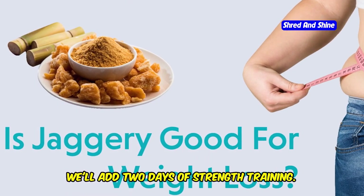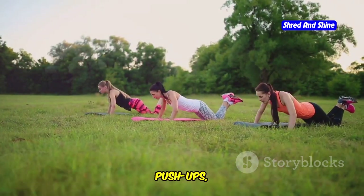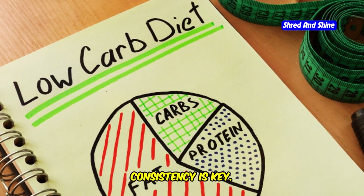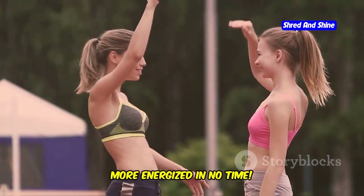Next up, we'll add two days of strength training. Focus on compound exercises like squats, push-ups, and lunges. These work multiple muscle groups at once, maximizing your calorie burn. Remember, consistency is key. Stick to the plan, and you'll start feeling stronger and more energized in no time.